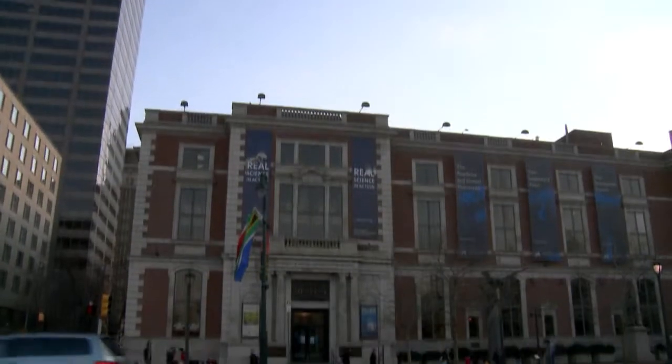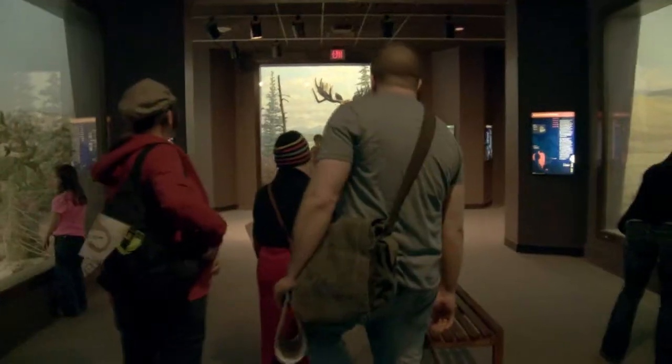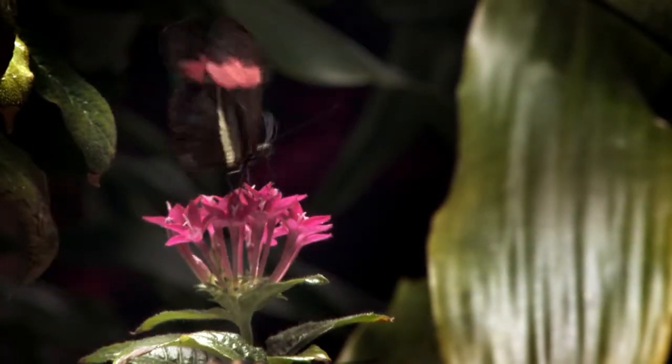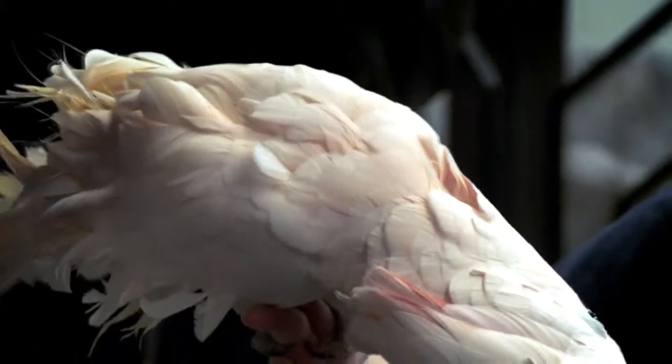Two hundred years ago, seven men deeply interested in the natural world came together to create a unique institution, one that would allow them to share their passion, discoveries and scientific knowledge with others. Meeting on the second floor of an apothecary shop, they laid the foundation for an academy that would boldly investigate the natural world.